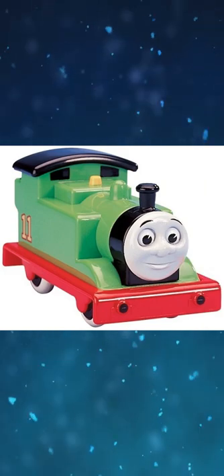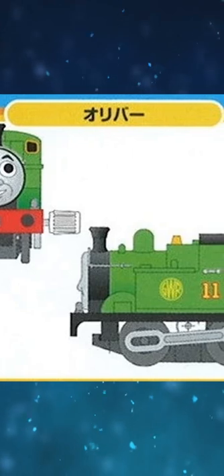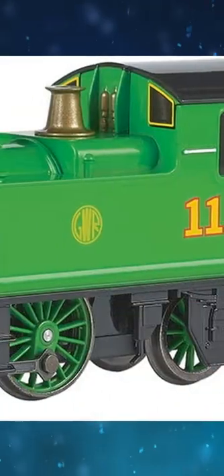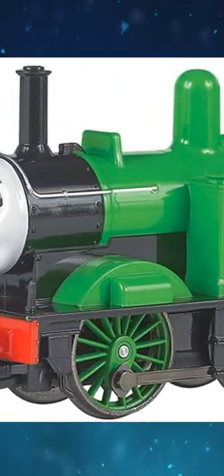Oliver from My First Thomas is missing its GWR lettering. Capsule Pluriel Oliver had prototypes depicting him with side rods, but he was never released with them. Bachman Oliver is one of the only HL locomotives to be based purely on his CGI render.